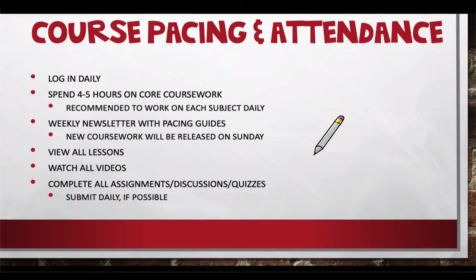Let's talk about course pacing and attendance. We definitely want you logging in daily. eSchool offers some flexibility, but we want you logging in daily and spending about four to five hours on core coursework each day. Core coursework includes math, ELA, science, and social studies. We also recommend working on each subject daily — don't try to do all your math on Monday and all your ELA on Tuesday, because it will stack up and we won't be able to give you quick feedback.